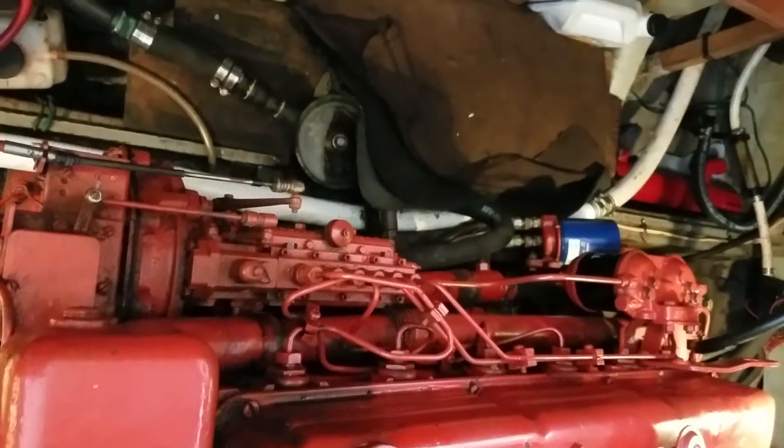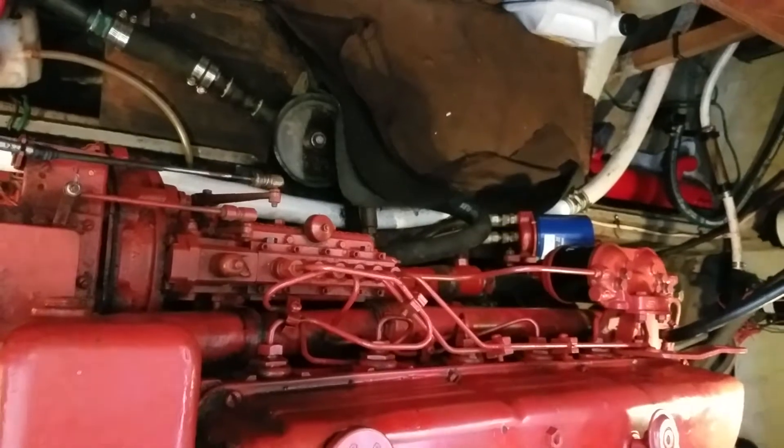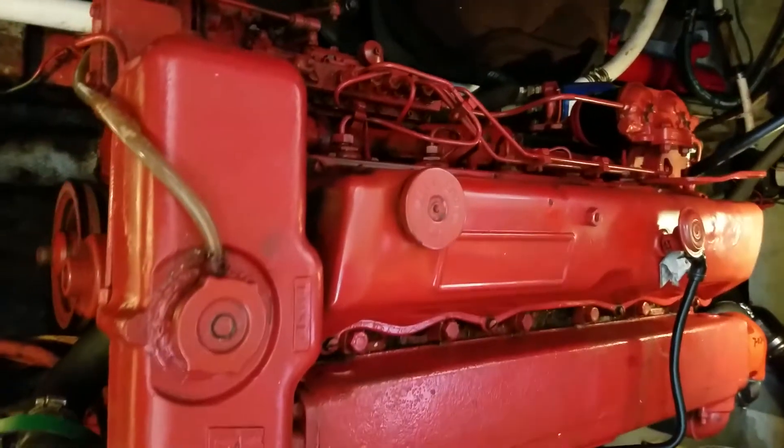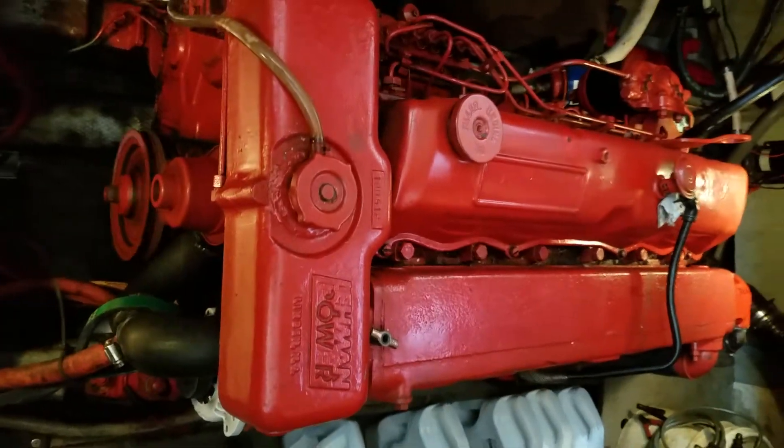She goes from South Florida to Portsmouth, New Hampshire on a routine basis. An absolute beautiful motor — and there you have it, the Lehman 120.